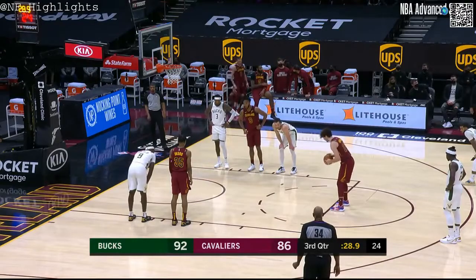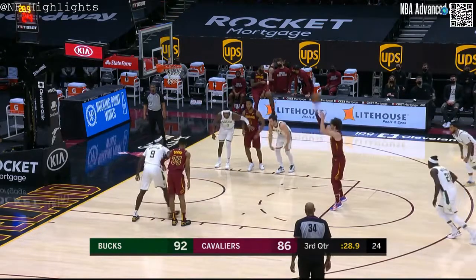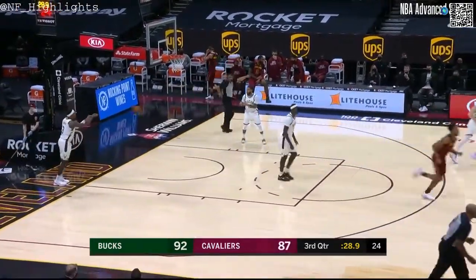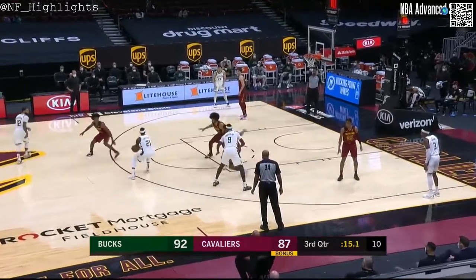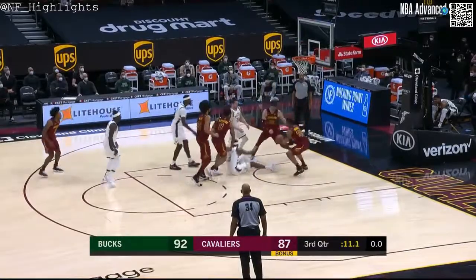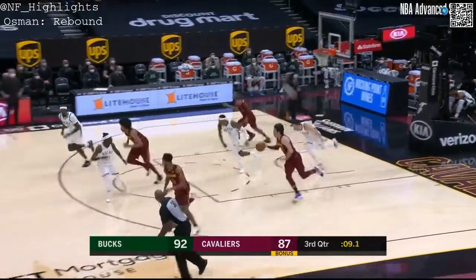50% from the field, 44% from three heading into this game tonight — those numbers have gotten better this evening. Holiday with a foul line jumper. Craig tried to finish, couldn't — Okoro was there.